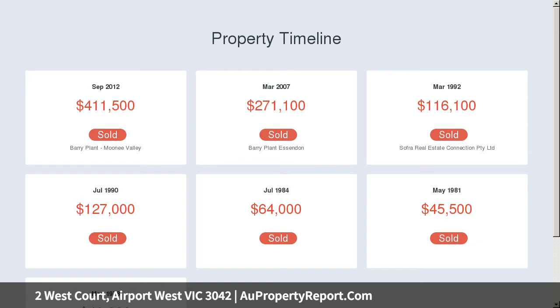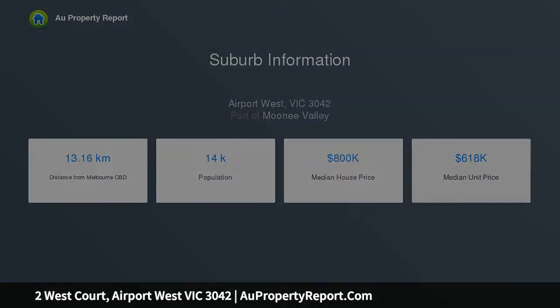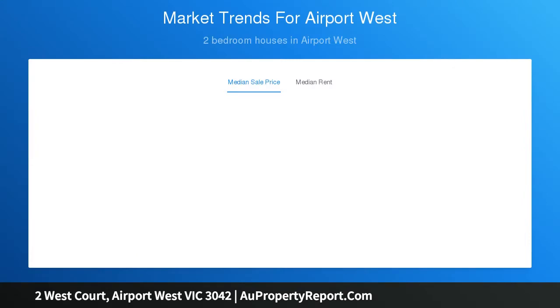With its quality enhancements, abundance of light and impeccable surrounds, this home delivers an outstanding low-maintenance lifestyle opportunity in a popular Airport West neighborhood with close proximity to all the area's key attractions and amenities.